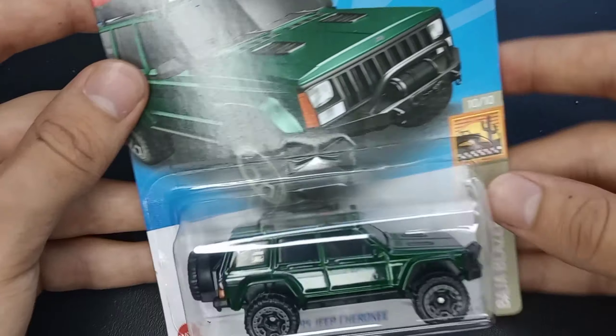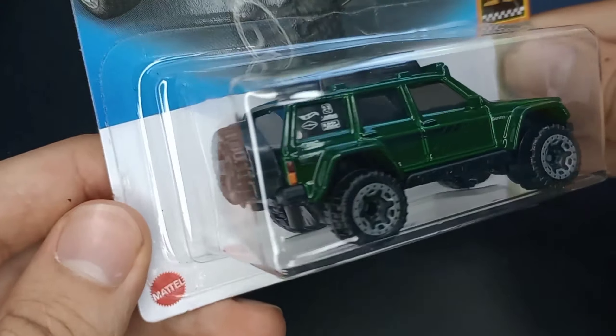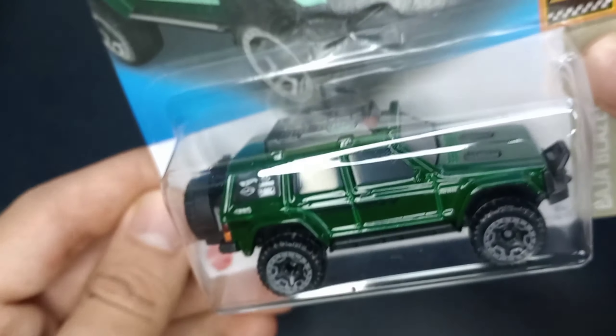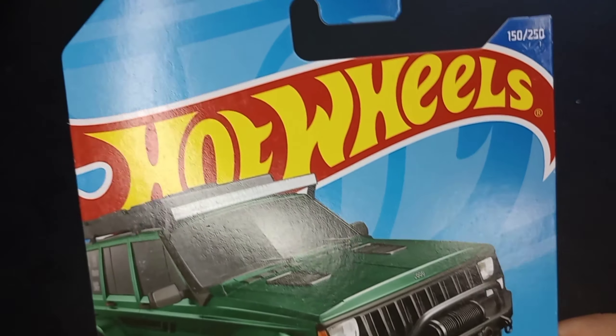This is from Baja Blazers, number 10 of 10, and number 150 of 250 for 2022. This is from 2022 H-Case, and this is a hot new casting for 2022.